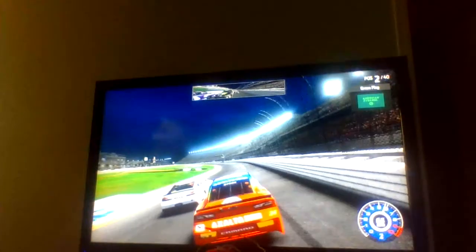And that will be it for stage one — Keselowski wins and gets the stage points. Here you see the top 10 on the left side of your screen. Getting ready for the start of stage two. Brad Keselowski on the inside, William Byron on the outside — we are underway here in stage two.